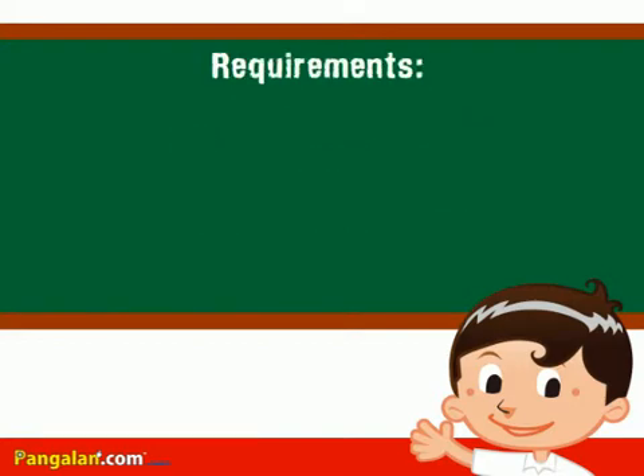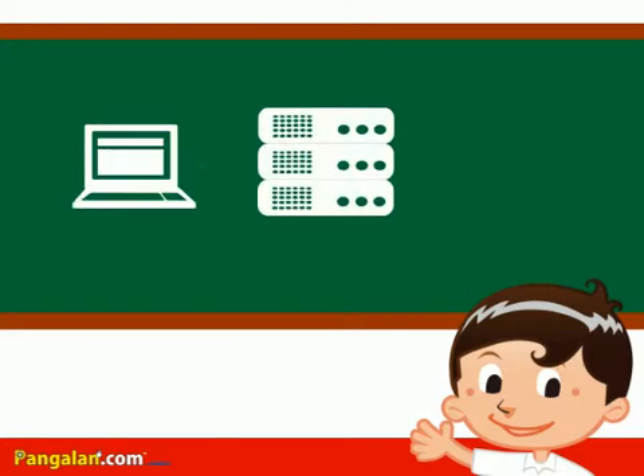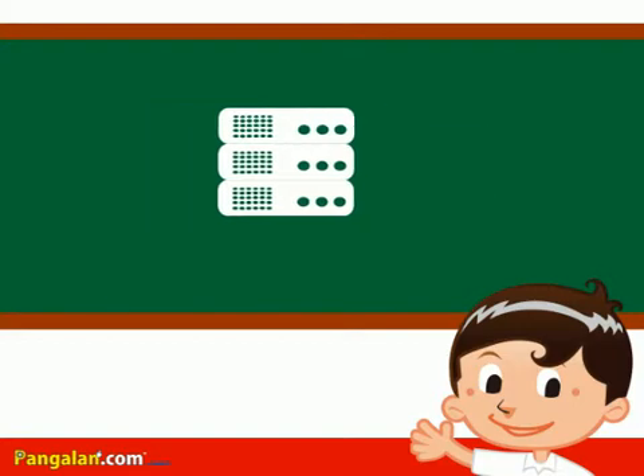Now, let's move on to the next requirement. The second requirement is web hosting. Web hosting is a service that provides you server space where you can store all your website files. It allows you to access a control panel that you can use to manage and publish your website to make it accessible via the World Wide Web. Some web hosting service providers also offer free applications you can use to build your website.